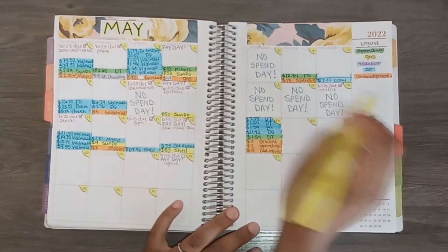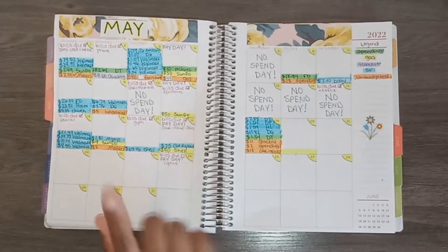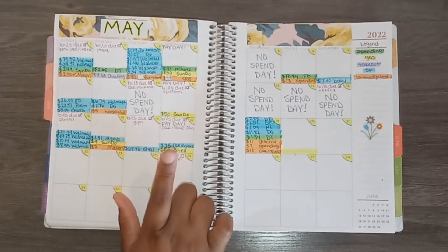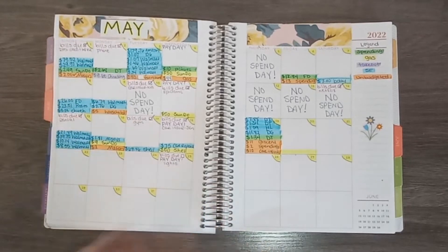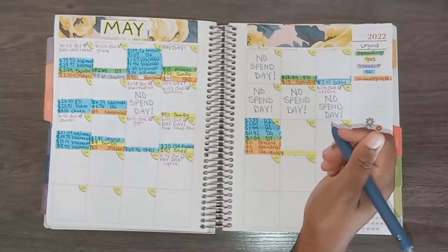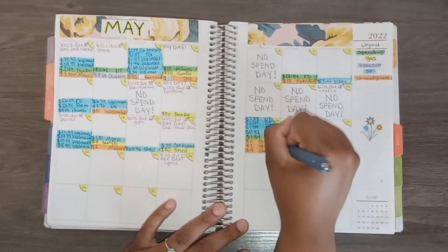The next transaction was on the 20th for gas. I want to let y'all know this is the day my car was put in the shop. From the 18th to the 24th I didn't have my car — I put $50 in my car and the same day I dropped it off at the shop, so I was driving the suburban. This transaction was for $30 at Sunoco.